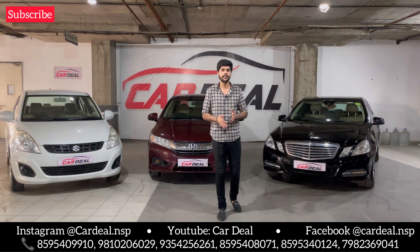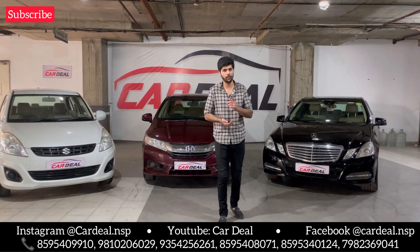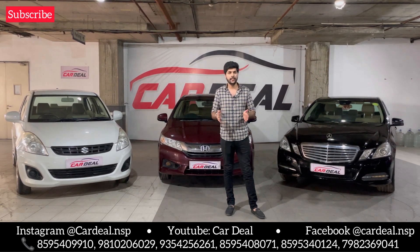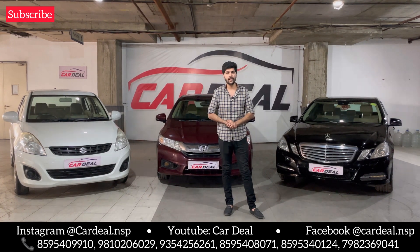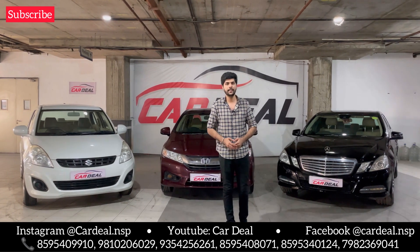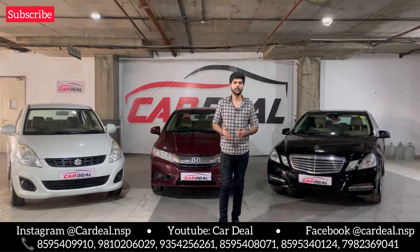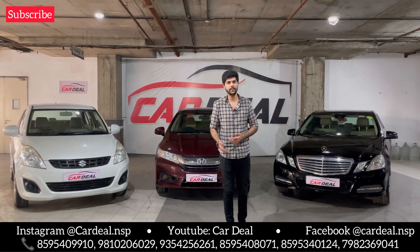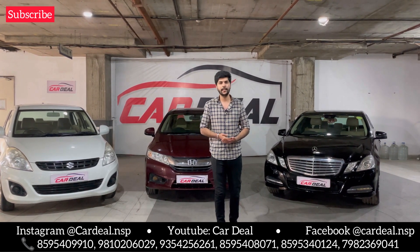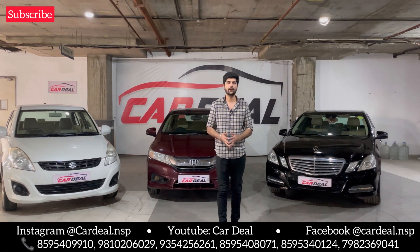People who want to drive a sedan car with good average, low maintenance, and a sunroof, we will also show you today. People who want to drive a luxury car under 10 — we have that too. If you want to sell your car, you can visit our showroom. You will find our address in the description, or you can call us. Within 1 hour, we will cash out your car, or you can exchange it.